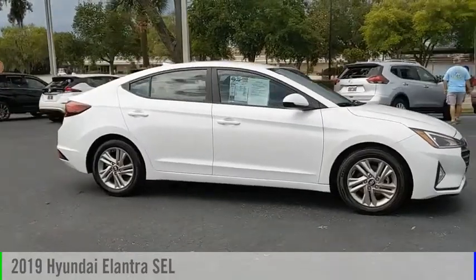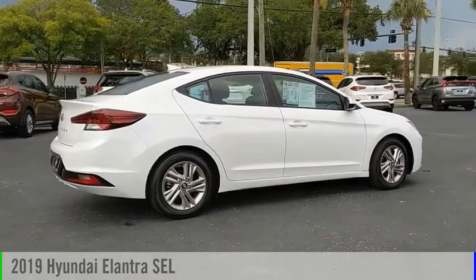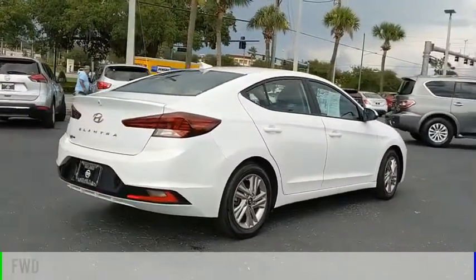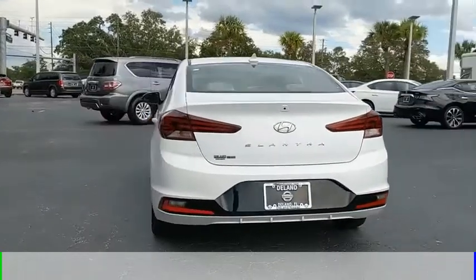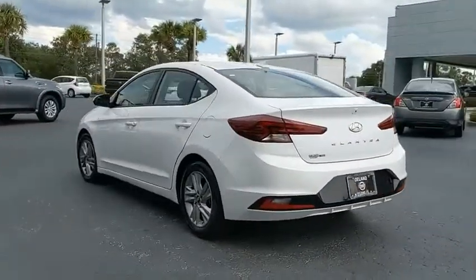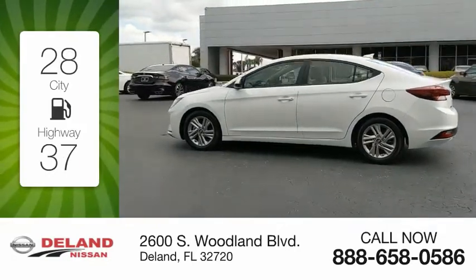Make a great choice today with the 2019 Elantra. This vehicle is powered by a front-wheel drive, four-cylinder, 2.0-liter engine, and comes with an automatic transmission. Great fuel efficiency saves you money by requiring fewer trips to the gas station.